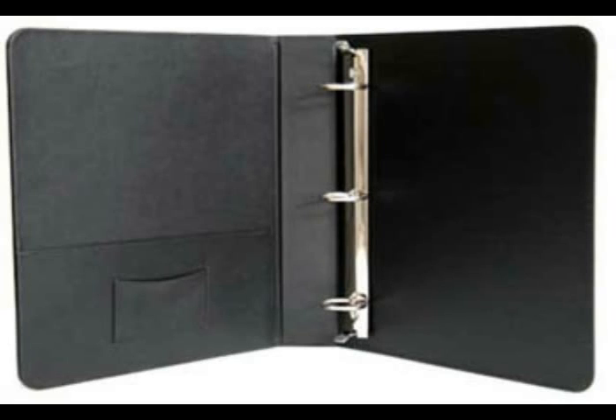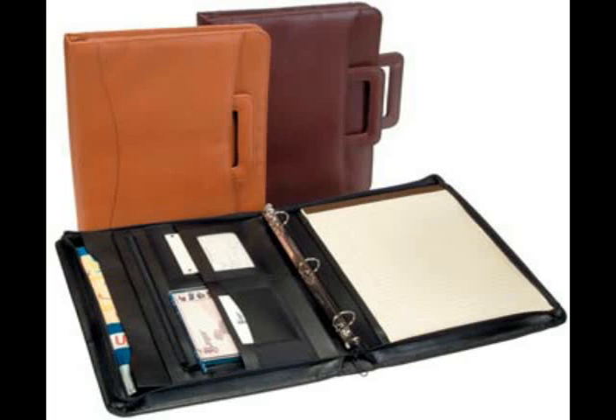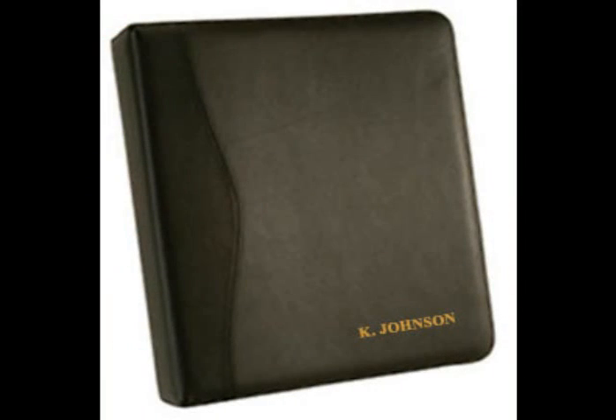Don't forget that 3-ring binders also make great personalized gifts for graduations. They can also be used as office recognition gifts. Leather binders can be personalized by simply choosing either a name, initials, or logo, and they can become an appreciated gift for the college student in your life, for a lawyer, or favorite business executive.